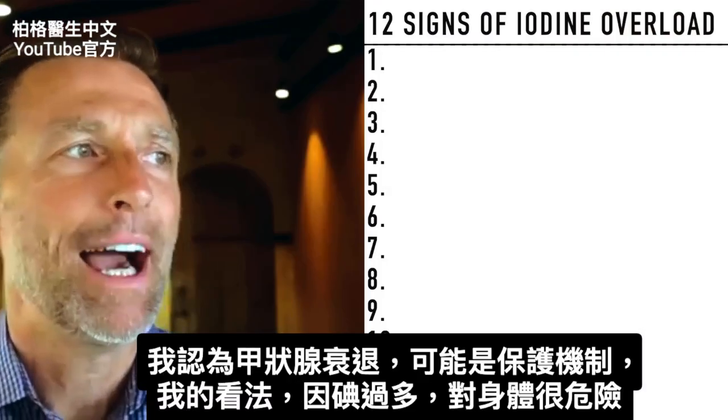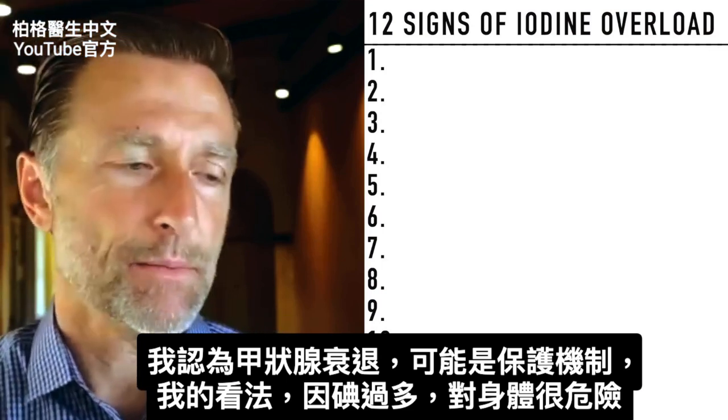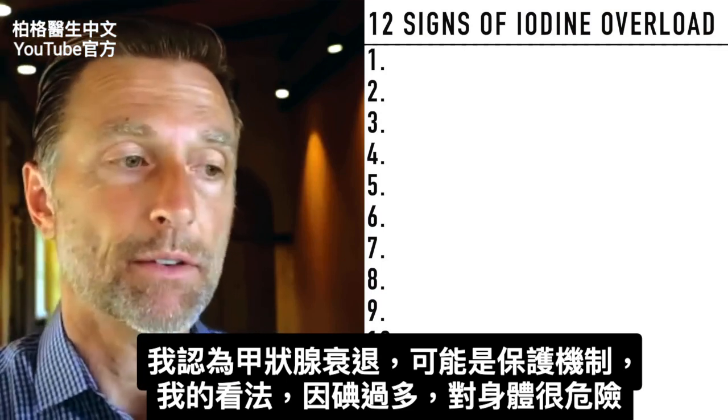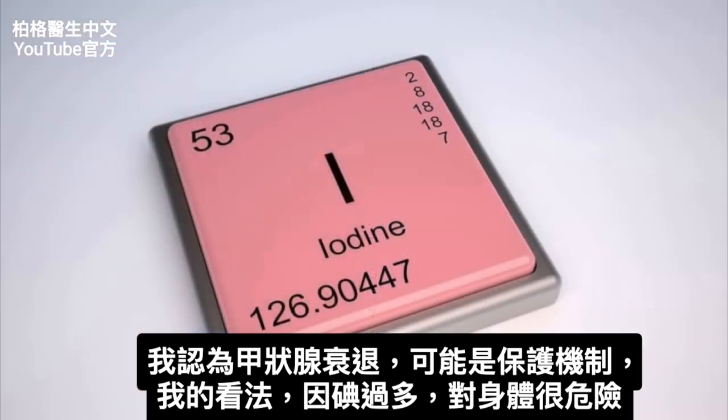I also think hypothyroidism could be a protective mechanism — some type of compensation from having too much iodine. That's just one theory I have, because too much iodine could be very damaging to the body.